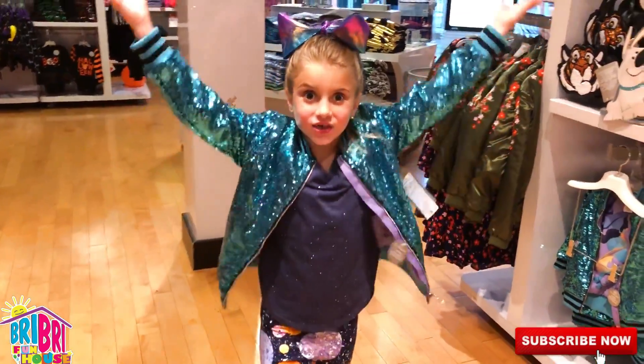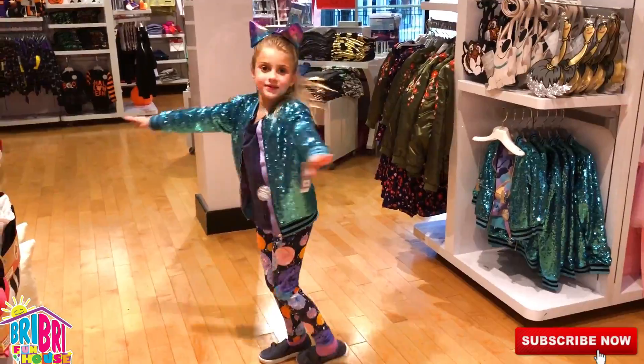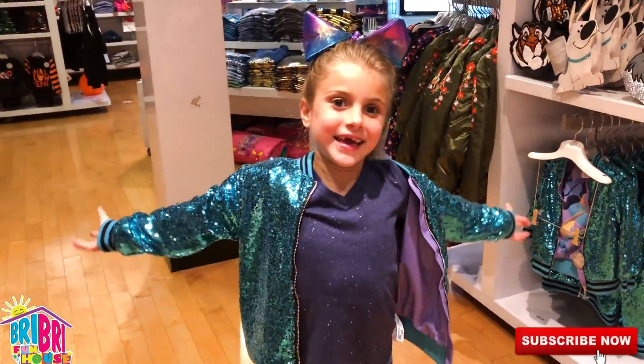Woohoo! What do you think, guys? Should I get it? Guys, look at this! We'll see if it's iron in it! Oh, I think I should get it!